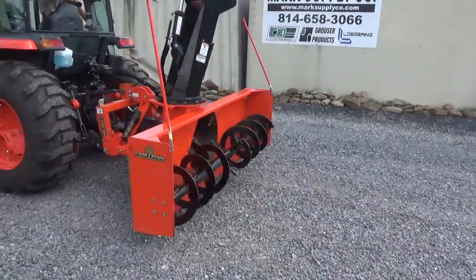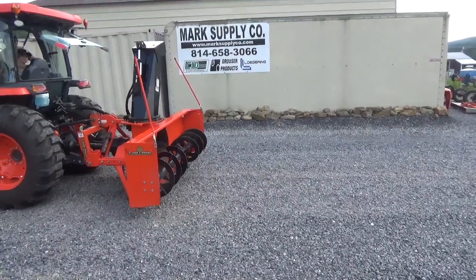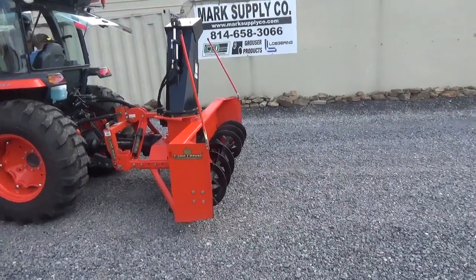If you guys want to talk about it, here is a unit to take a look at. Good luck even trying to find one this year — snow equipment is going to be very hard to find. A lot of companies are 20 to 36 weeks out on lead time. Very, very nice unit here, ready to go to work.